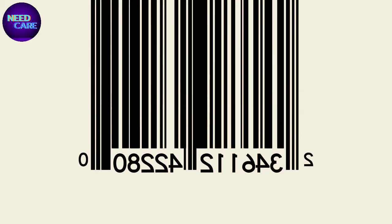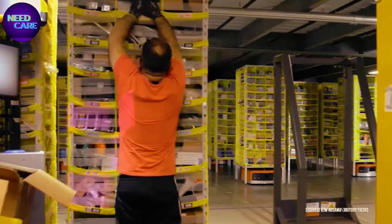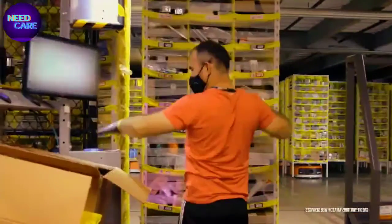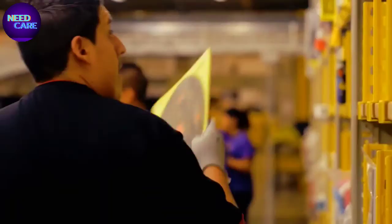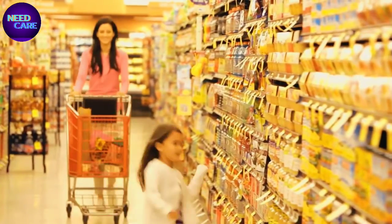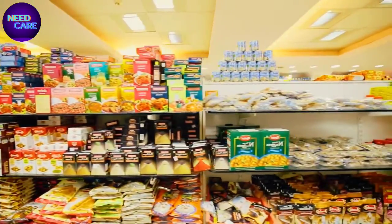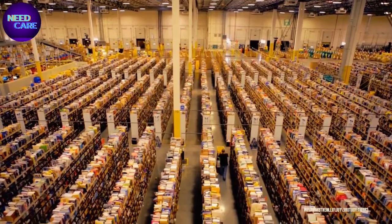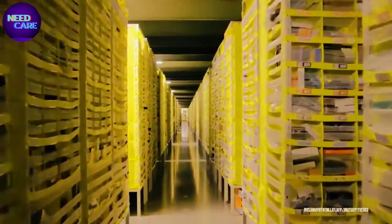Interestingly, these barcodes don't signify anything about the type of product in the cubby. Everything is just stored wherever it fits, and identical copies are stowed in spots throughout the warehouse. This sounds random and inconvenient, but when you're in a supermarket, you find all the toothpastes in one aisle and there isn't a random cake mix thrown in there. You need order in a warehouse, especially one of this size. While it may appear chaotic, it's far from it.